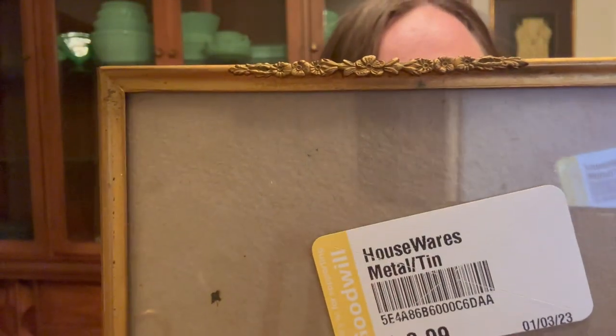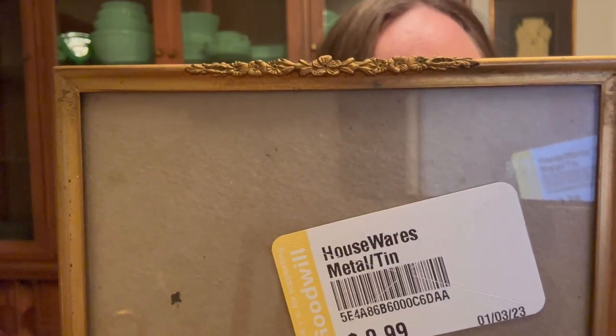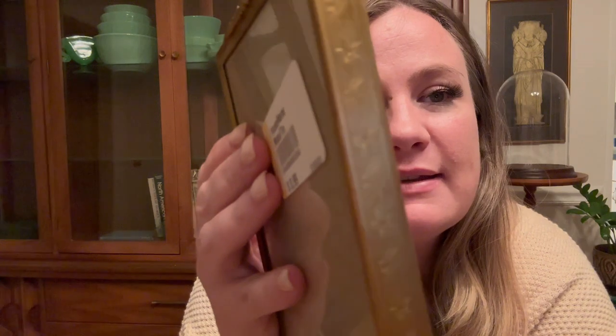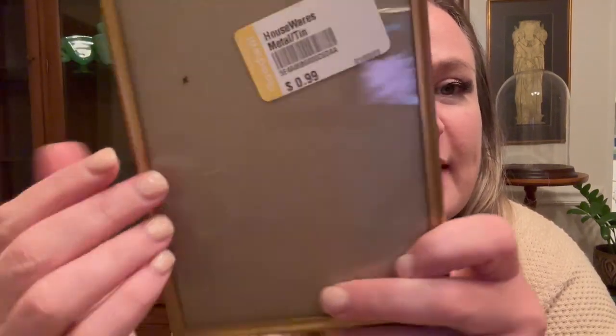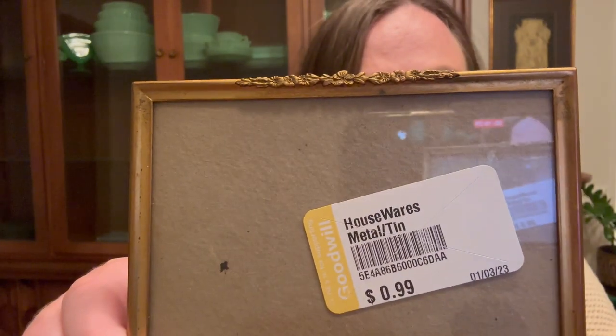Then I found this little frame which I am keeping because Jordan and I were talking about wanting to put pictures of Willow out. I just got a bunch of pictures printed from Walgreens from my phone. This was only a dollar — it's super old with really dainty detail at the top, and the whole sides have beautiful flowers embossed into the brass. Looking at the back you can tell it's quite old. I'm so excited to put a little picture of Shmoo in here.